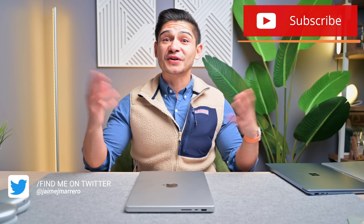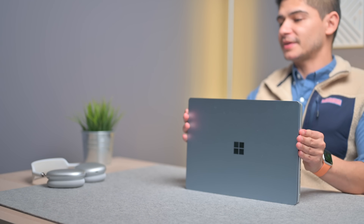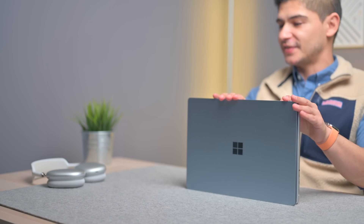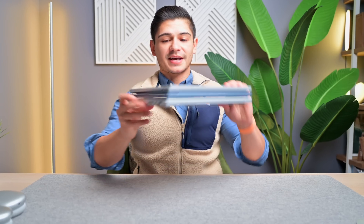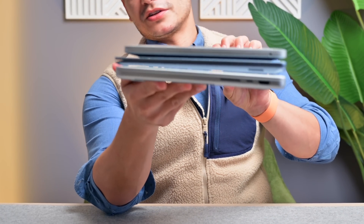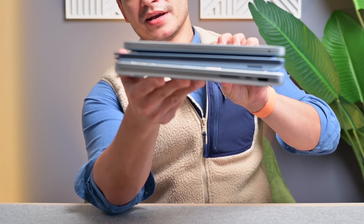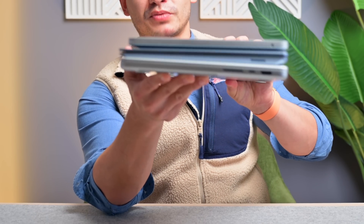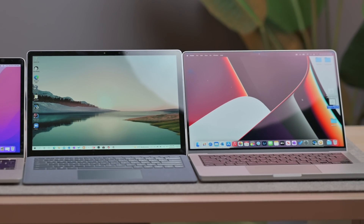For a quick size comparison — this is not a comparison video — let's look at the 13.5-inch Surface Laptop 4 versus the 14-inch MacBook Pro. It's about the same size, just a little bigger with that extra half inch of screen real estate. Compared to the 13-inch MacBook Pro, the 14-inch is noticeably thicker. They did add the extra inch of screen real estate and also changed the screen ratio.